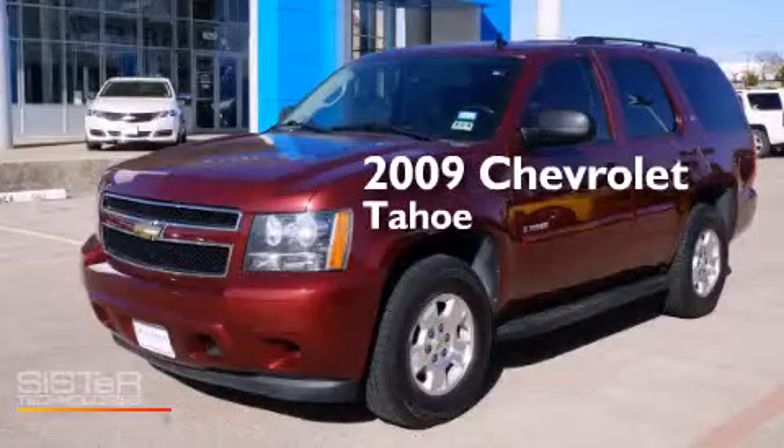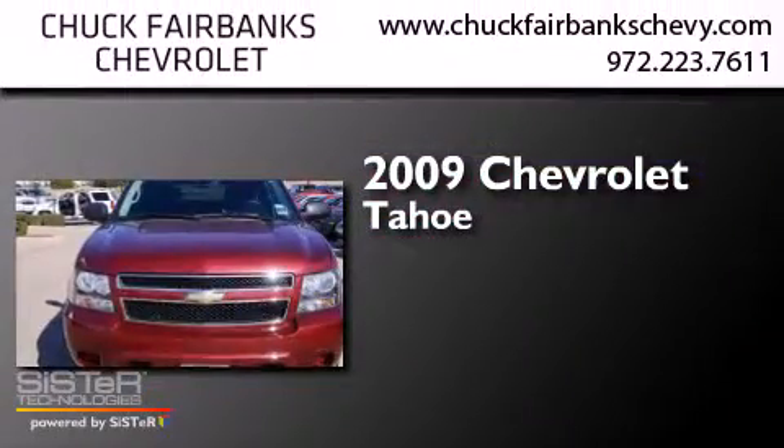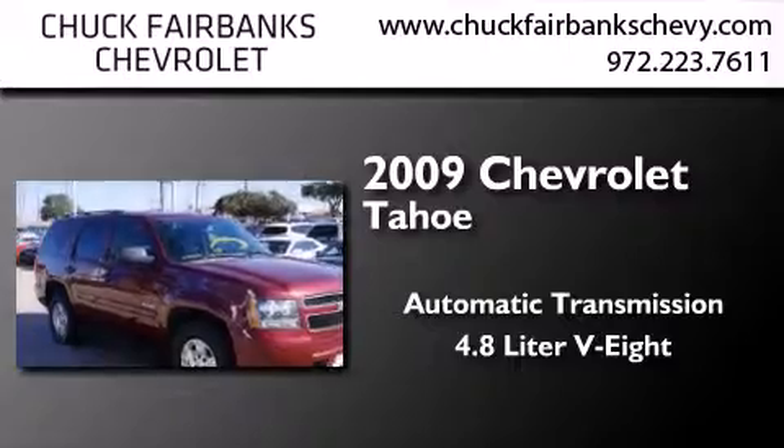This is a certified pre-owned 2009 Chevrolet Tahoe. This SUV has an automatic transmission and a 4.8-liter V8.